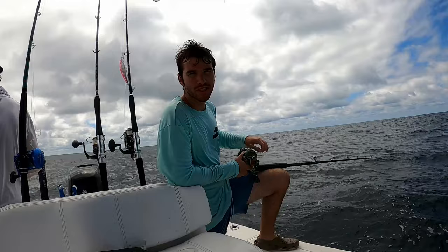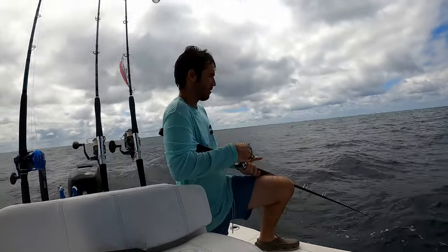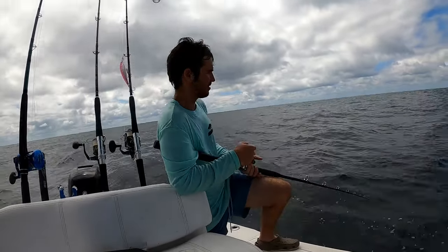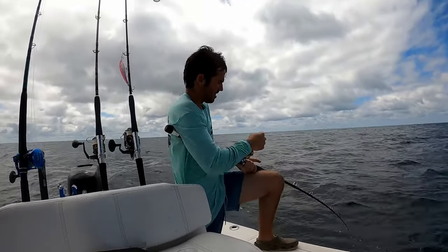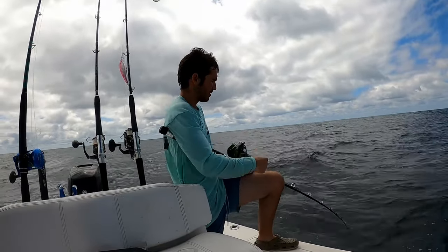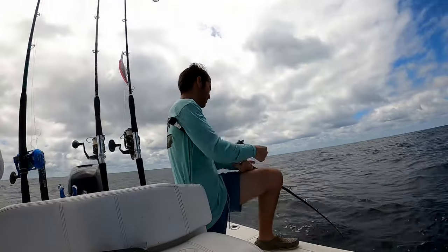Hopefully that wind noise isn't too bad. Alright, I'm on bottom. Should not take long. Already hit. Just caught a little gag on that squirrel fish.